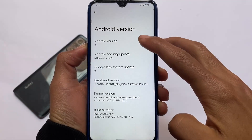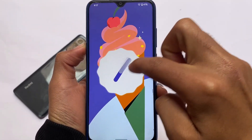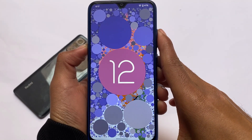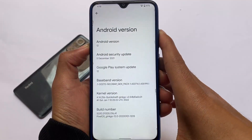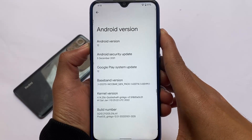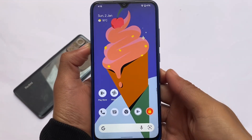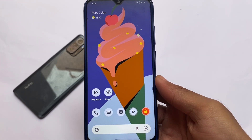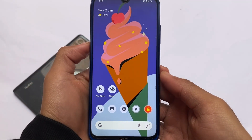If you're a Redmi Note 8 user looking to install Android 12, try out Pixel OS. This is official Pixel OS installed on the Redmi Note 8, based on Android 12 with the December 2021 security patch. Quicksilver kernel comes pre-installed. Pixel OS is one of the very good choices if you're looking to install Android 12 — it's official, quite stable, and a lot of bugs have been fixed.